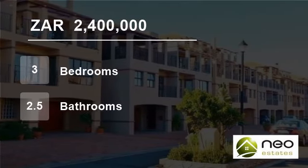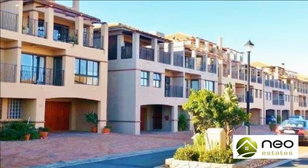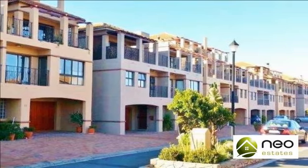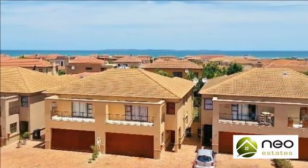Welcome to this three-bedroom house for sale in Bloubergstrand, Cape Town, South Africa for R2,400,000. Bargain buy.